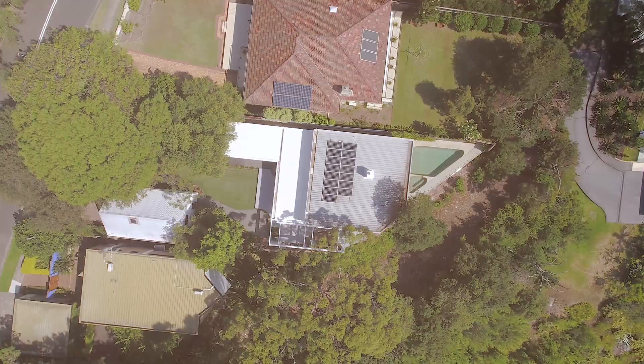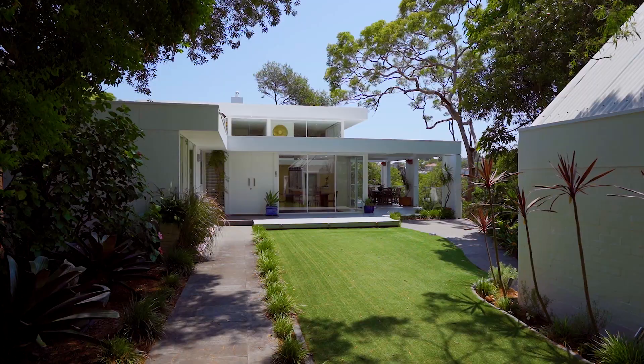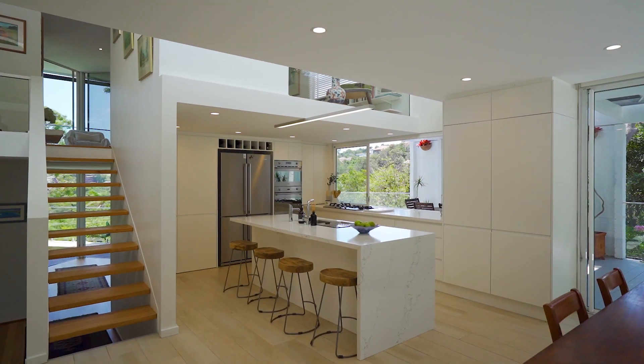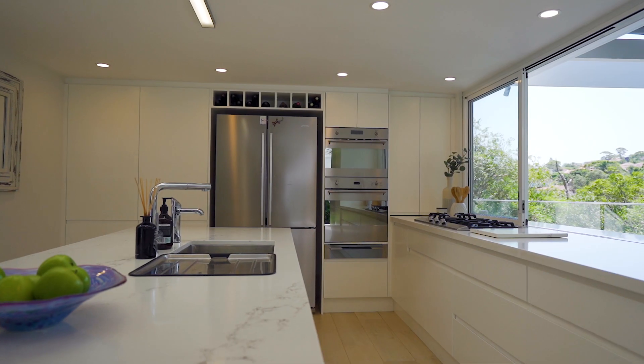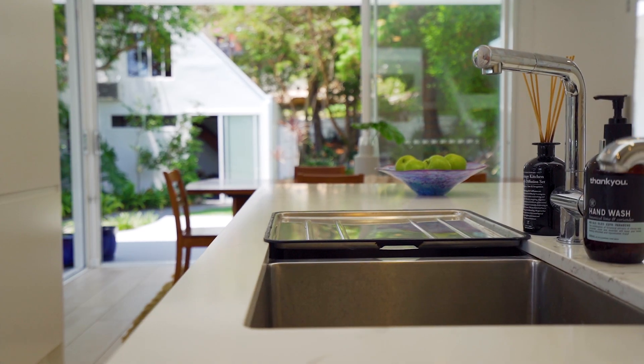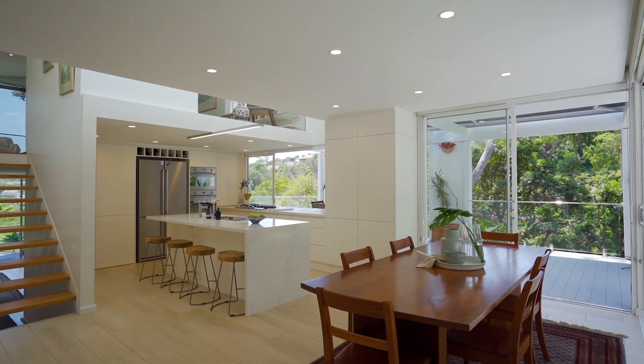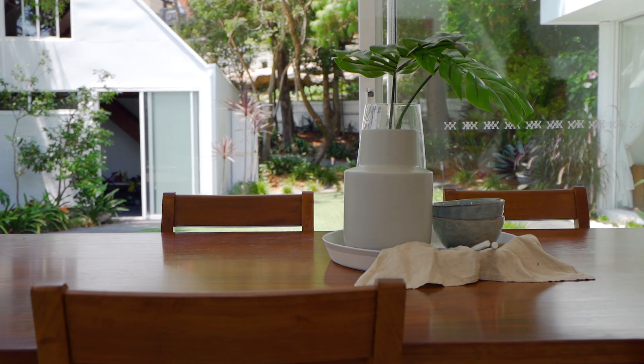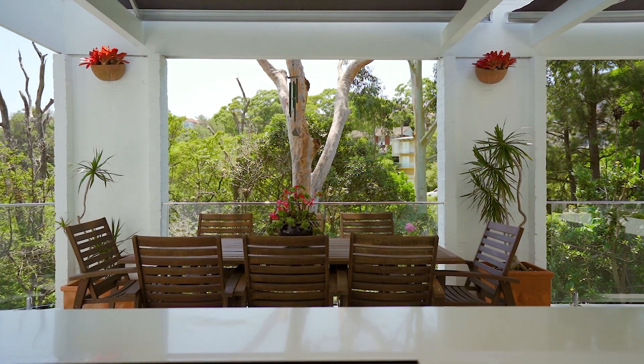If you are looking to create more time in your busy life, then this home will deliver just that. With not a cent to spend, this architecturally designed home by Graham Ross Hewitt embodies the best of Australian lifestyle and living. This is because of the magnificent light quality from dawn until dusk, making your days feel longer.